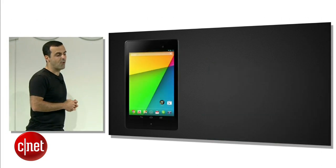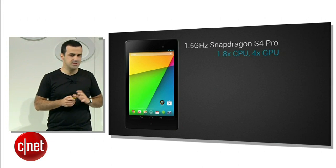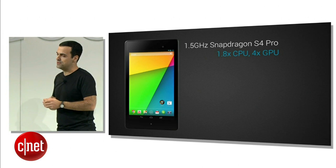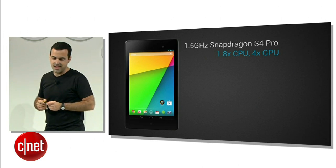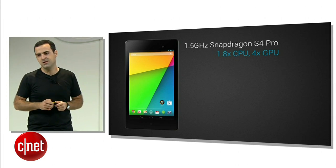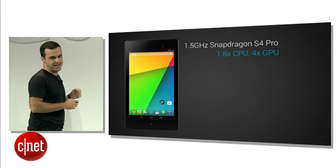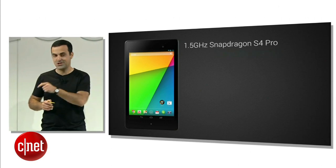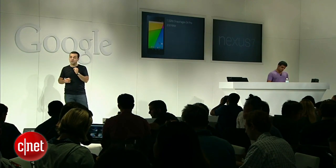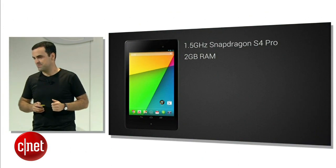Let's talk about performance. The new Nexus 7 ships with a quad-core 1.4 gigahertz Snapdragon S4 Pro chipset. It packs a CPU that's 80% faster and a GPU that delivers four times the graphics frame rate compared to the original Nexus 7. This is particularly great news for gamers, which we're going to come back to in just a bit. We've also doubled the system memory to 2 gigabytes, which means you can have more apps in RAM, and app switching is much faster.